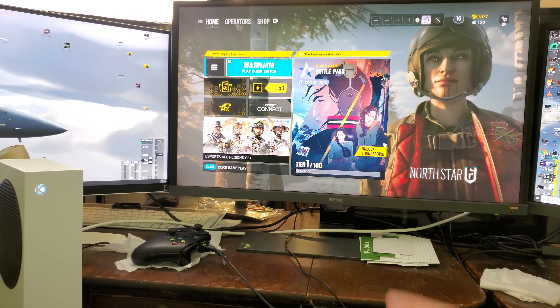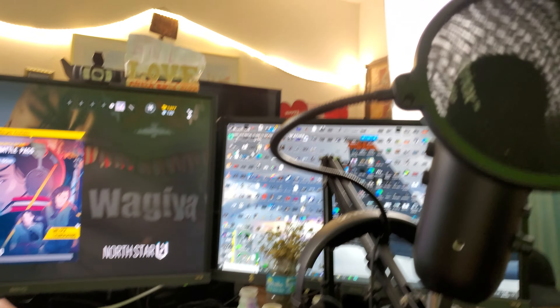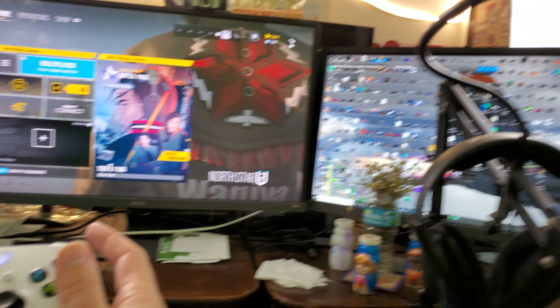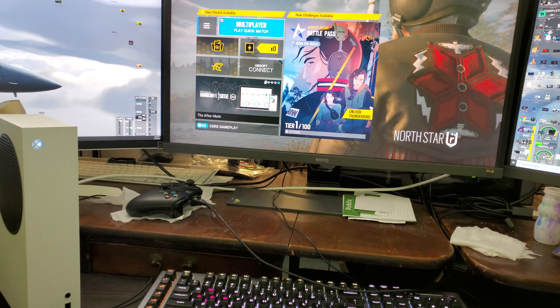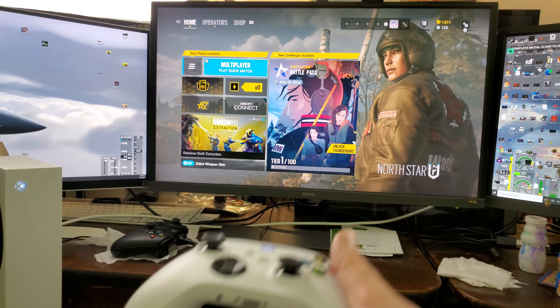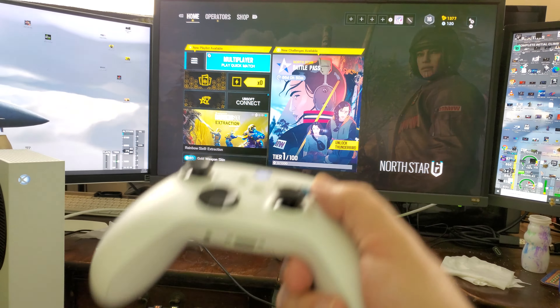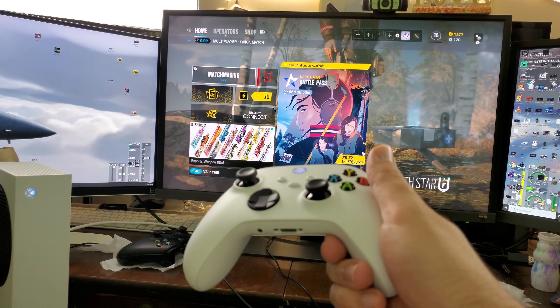I was a bit skeptical at first because I always wanted the Series X, and I do have the Series X — obviously I'll be playing Flight Simulator on that. But having the Series S as a backup console is not a bad idea at all.